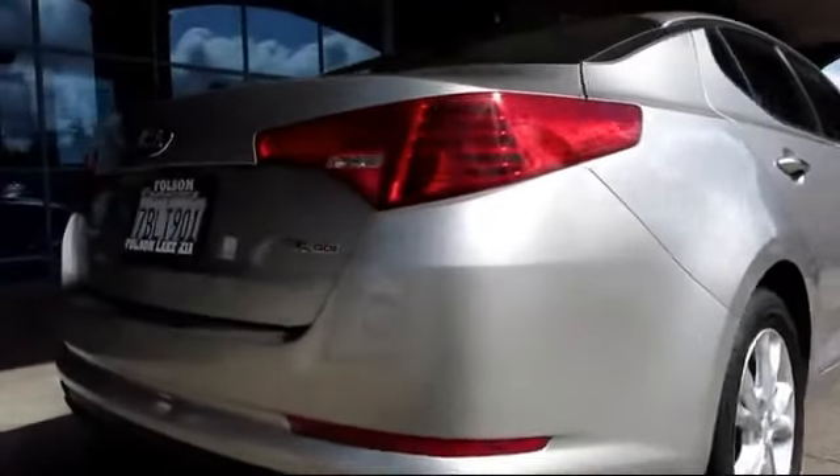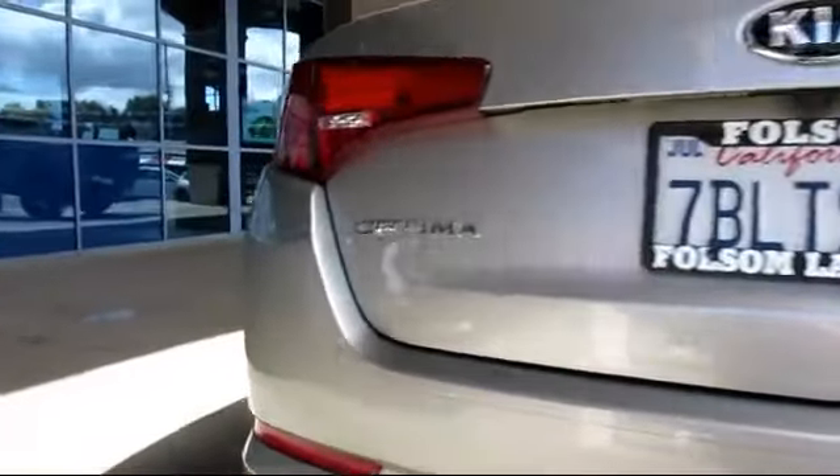It also features side airbags, fog lights, anti-lock braking, and has less than 35,000 miles on the odometer.